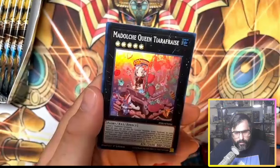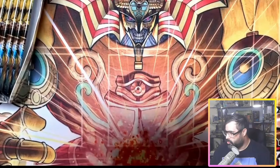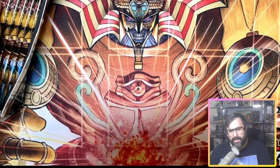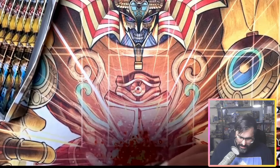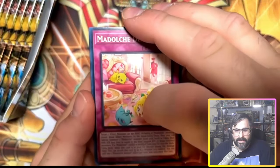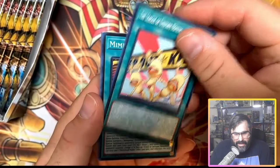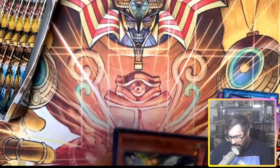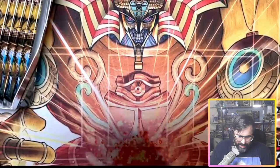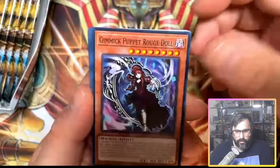Continuing on as we pulled our first Secret Rare of the side — Diabel, which is a solid one to get. Looking for that QCR. We got another Medulce Queen Super Rare. Trying to get this Quarter Century Secret Rare. The Fiendsmith would be beautiful — that's the money card of the set, that's the chase pull. That'd be the big boy. We also got Fiendsmith Sequence and Aerial Eater, looking for a second Ultra Rare — and it's Mimigool Maker.